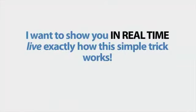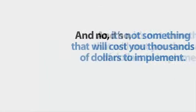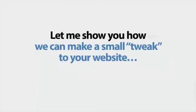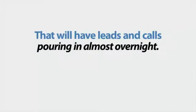I want to show you in real time, live, exactly how this simple trick works. And no, it's not something that will cost you thousands of dollars to implement. I'll do it for you for free. Let me show you how we can make a small tweak to your website that will have leads and calls pouring in almost overnight.